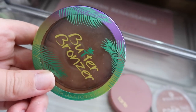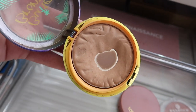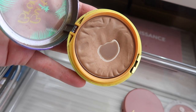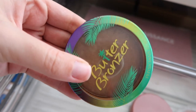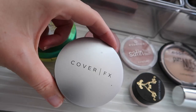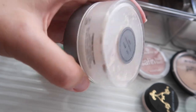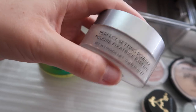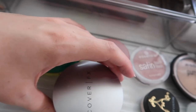First up is the Physician's Formula Butter Bronzer in the light shade — I've really hit pan on this one. It has a nice satiny finish, not super matte, which I love. It flatters my skin tone perfectly. I also have some loose powder from Cover Effects — almost used up but I'm still working on it. It's matte with no glitter, making it a great translucent powder.